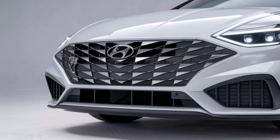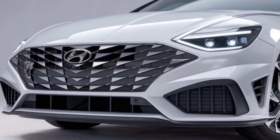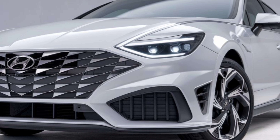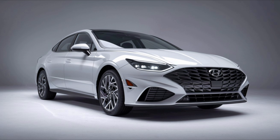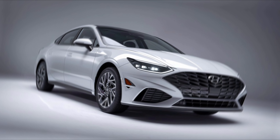The 2025 Hyundai Sonata is a real head turner with a sleek and aerodynamic body that enhances its overall performance. The new front grille and sharp LED headlights give it a futuristic look. Hyundai has also introduced new color options and alloy wheels, adding more customization to your driving style.